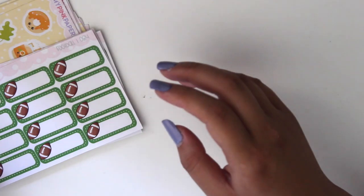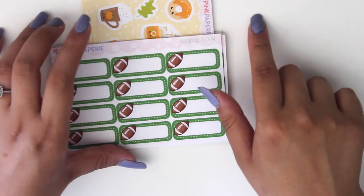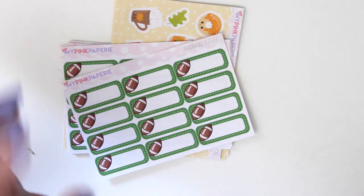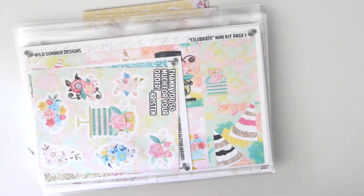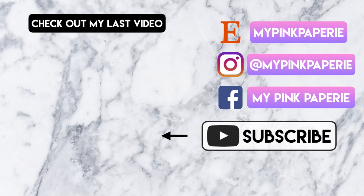I did release quite a few new script stickers as well. I'm still working on more new releases for fall and Halloween — I'll be coming out with Halloween kits soon. I just have to find the right paper because I'm not into the scary look, I like the more cutesy, girly style. Thanks for watching, guys! I'll see you next time. If you want to check out my last video where I used a toys kit for my plan-with-me, it's linked right above. Thanks, bye!